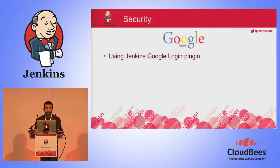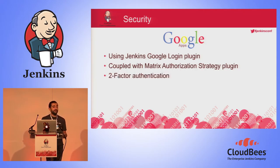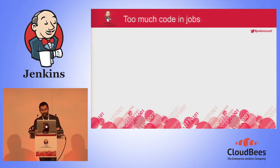We need a third-party dynamic authentication mechanism. Because at Ravelo System we use Google Apps to manage our mails and calendar, we decided to use the Jenkins Google Login plugin, coupled with the Matrix Authorization Strategy plugin. This gives us Google SSO to connect to Jenkins, user management at the group level, and two-factor authentication for everyone using Jenkins. If we want, we can even open our Jenkins to the world.